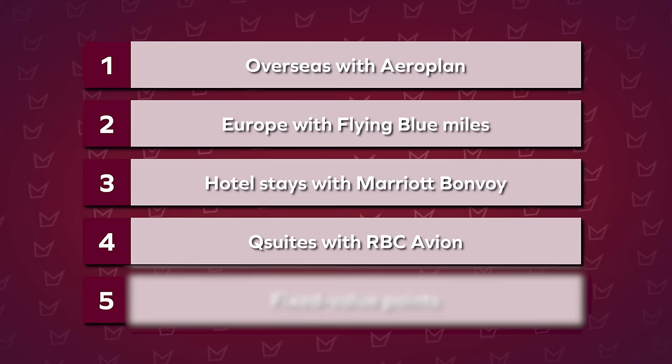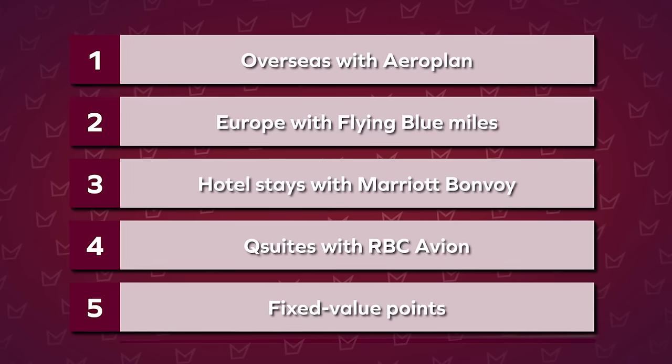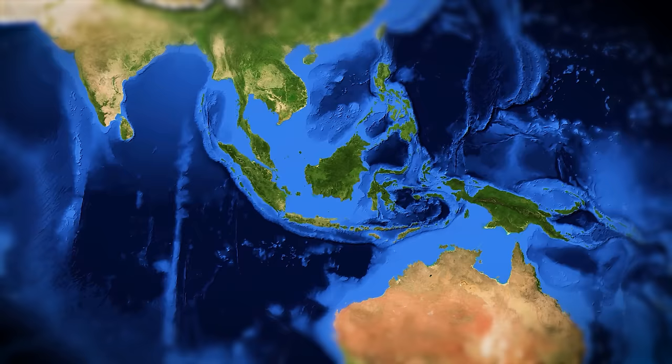Number five is less sexy but more utilitarian — using fixed value points to redeem for things outside of aspirational flights and hotels, but still covering your travel costs. There are cases where redeeming points for flights and hotels might not make sense. For example, if you want one trip to Europe and one to Southeast Asia, it might make more sense to allocate your points toward the European trip where cash costs are higher, and just pay cash in Southeast Asia where things are cheaper and a flight might only cost $50 to $100.